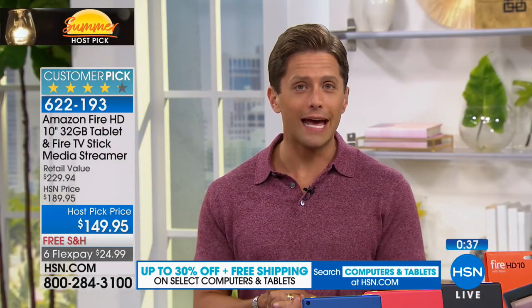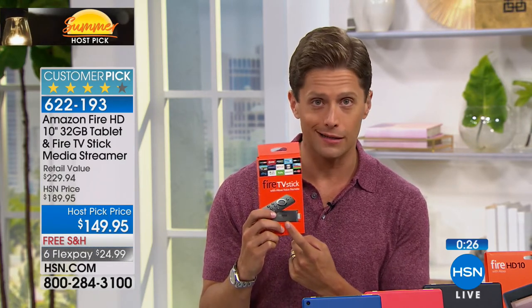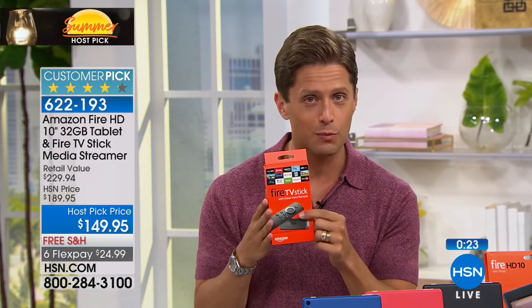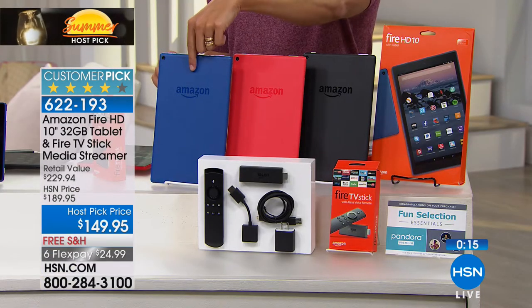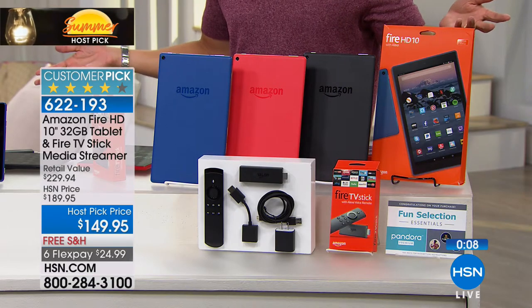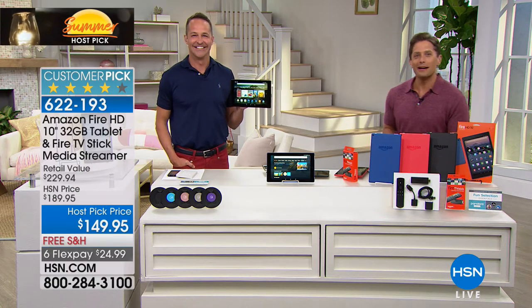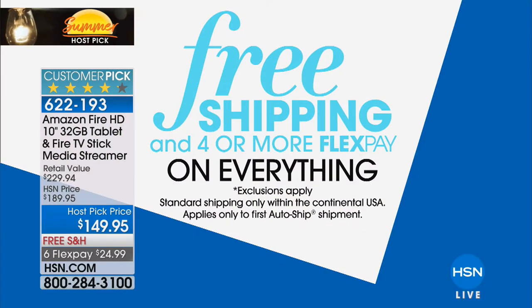We are in our final few seconds on this presentation — last presentation of the day on this amazing deal with our friends at Amazon. You're getting a Fire streaming stick you can take to the hotel room, plug in at your mother-in-law's, and enjoy your shows wherever you go. If you want the black model, only about 250 remaining; marine blue, less than 400 remaining. With over 2,400 sold, it's last airing because it's basically final quantity. Thanks for having me. And while you're shopping during Host Pick, free shipping and four-month FlexPay on everything.